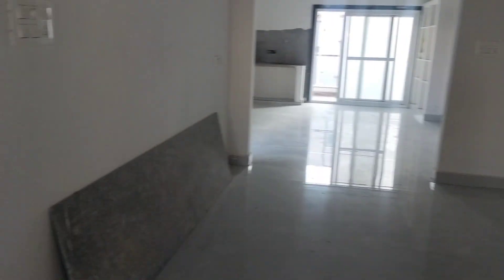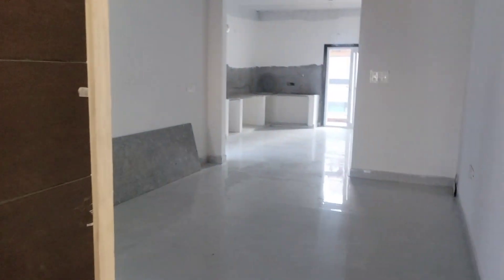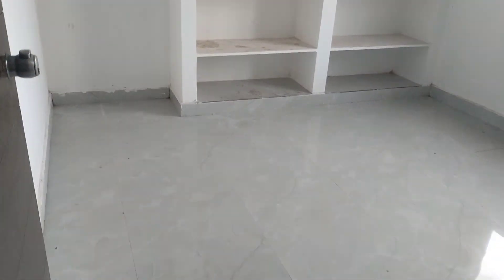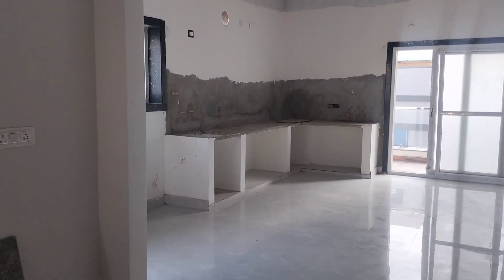Pooja room, bedroom with attached bathroom — ready to move flat on the third floor. Only one flat available in the hall, other flats are sold out. Another bedroom with attached bathroom, open kitchen.